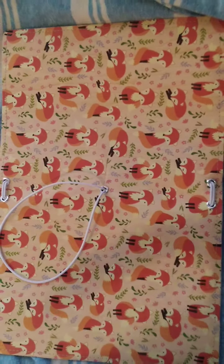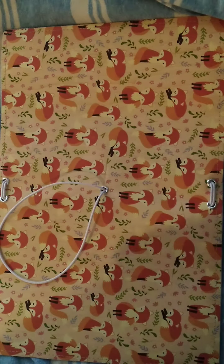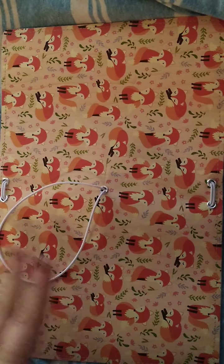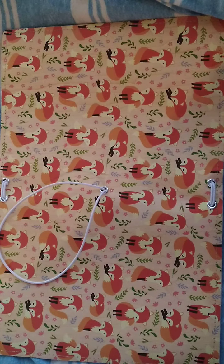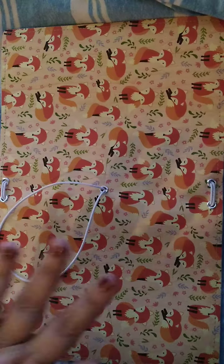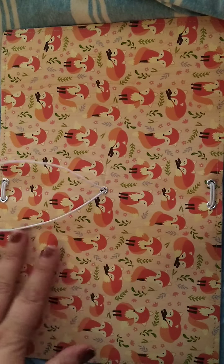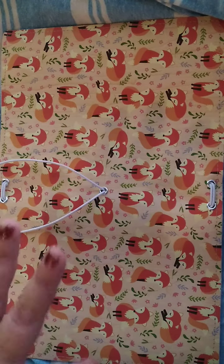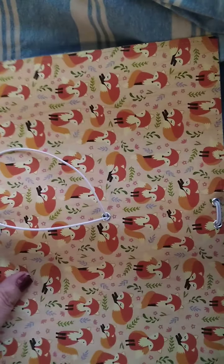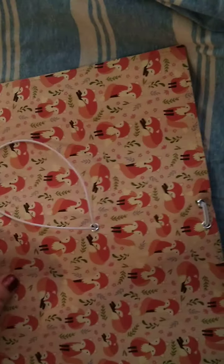I wanted something unique that you don't typically see for a TN. And since the name of my channel is Fox Planning — my YouTube and my Facebook are all Fox Planning as well — she made this gorgeous TN specifically for my giveaway. This is a vinyl infused TN.